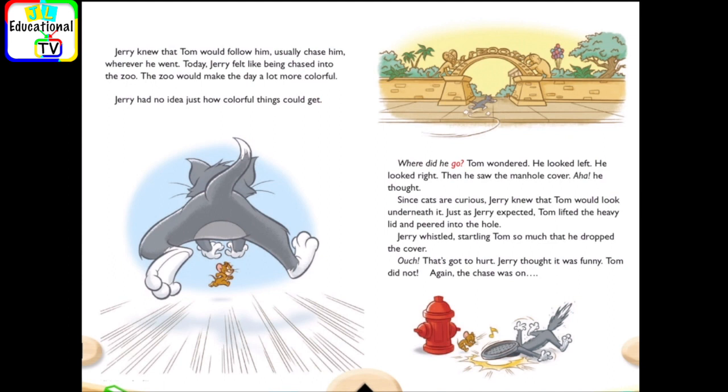Where did he go? Tom wondered. He looked left. He looked right. Then he saw the manhole cover.